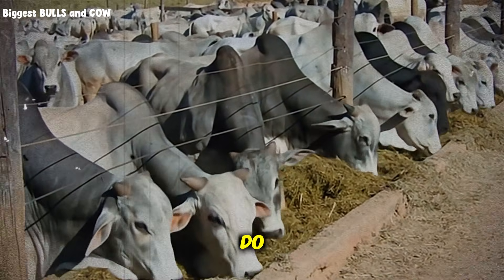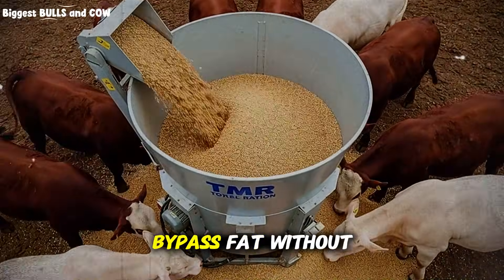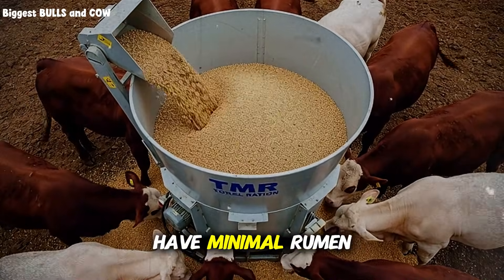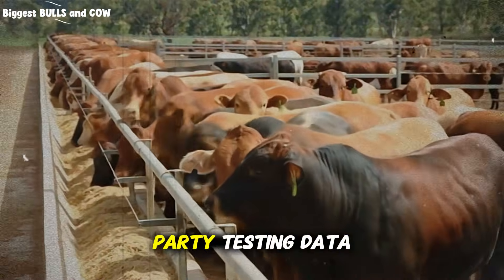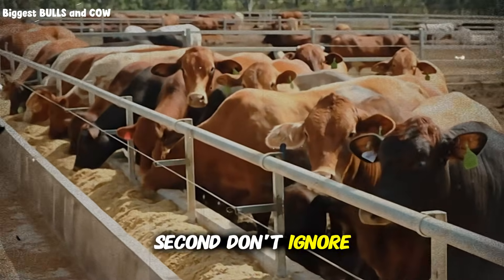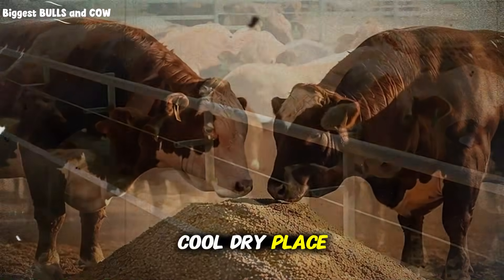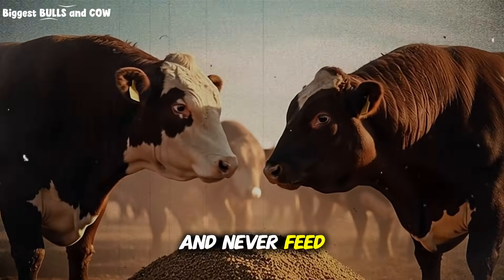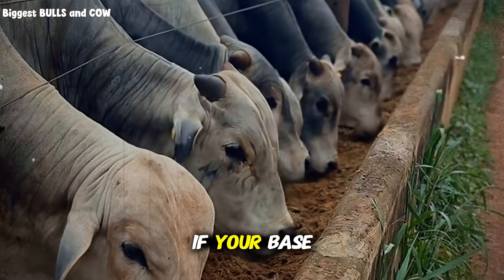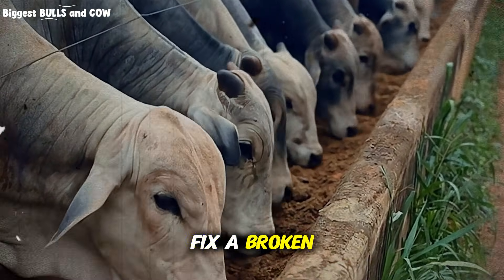Let's talk about what not to do, because these mistakes will cost you money and results. First, don't buy bypass fat without checking the actual fatty acid profile. Some products claim to be bypass fat but have minimal rumen protection — ask for third-party testing data showing rumen bypass percentage; it should be at least 75%. Second, don't ignore storage conditions. Fat can go rancid, especially in hot weather. Store in a cool, dry place, use within 90 days of opening, and never feed rancid fat — it destroys vitamin E and causes oxidative stress. Third, don't expect miracles if your base nutrition is garbage. Bypass fat amplifies a good program; it doesn't fix a broken one.